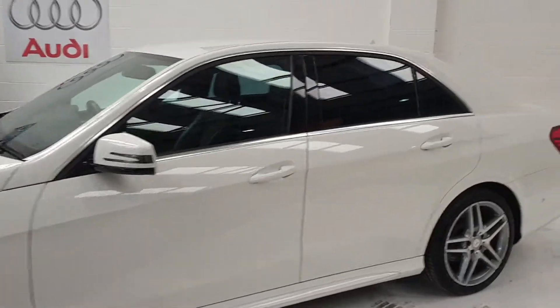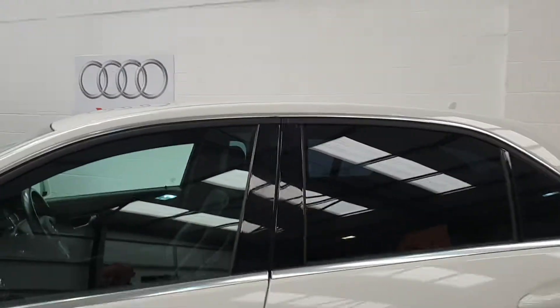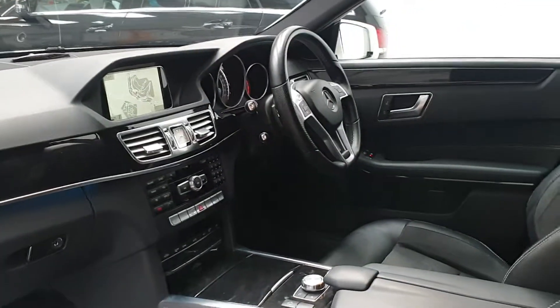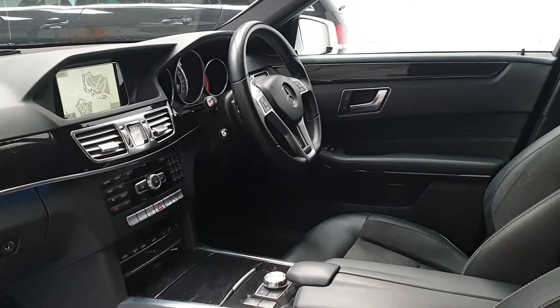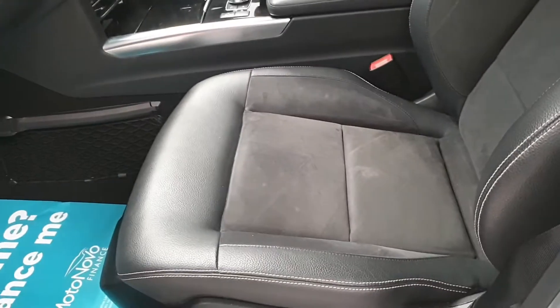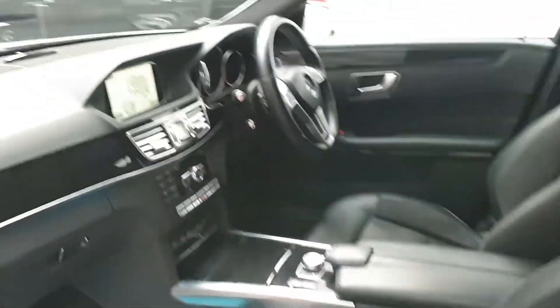Front and rear parking sensors, privacy glass to the rear, AMG alloys. You've got command satellite navigation, heated seats, multifunction steering wheel with cruise control, driver's armrests, and the half leather and suede. Beautiful car.